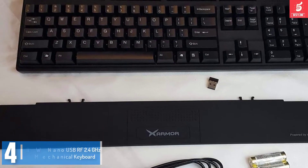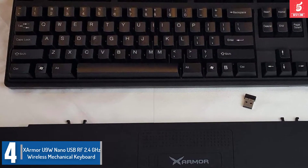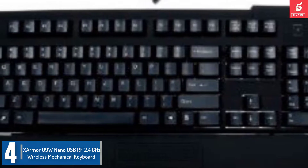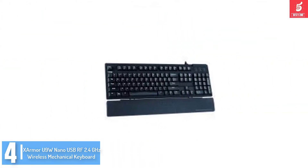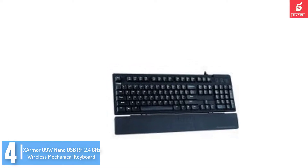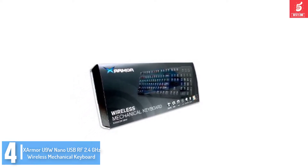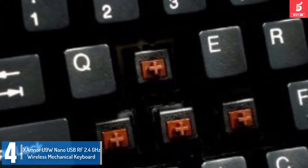Moving on at number 4, we have the XArmor U9W Nano USB RF 2.4 GHz wireless mechanical keyboard. The wireless capability of this keyboard is quite magnificent, along with its other outstanding features. There are laser etched keys on this keyboard with Cherry MX Brown mechanical key switches. This device also features a wrist pad with a special smooth matte finish that is detachable for maximum comfort.